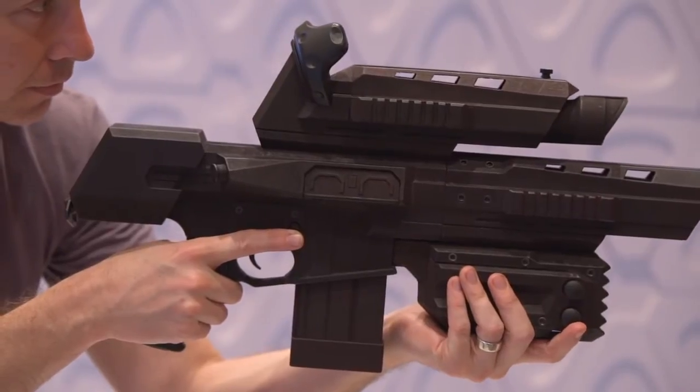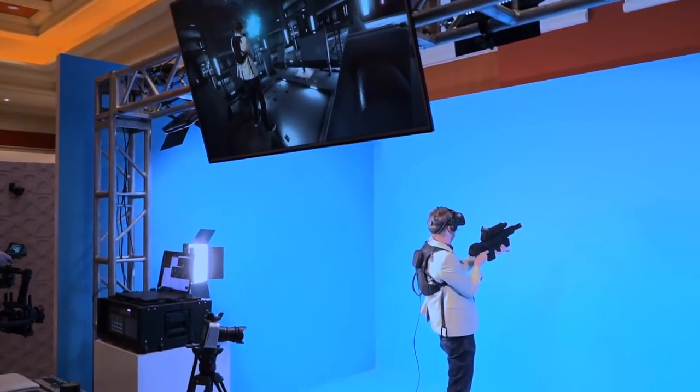We're showing the VR-15 rifle peripheral and also our haptic solution, so every time you pull the trigger on that rifle you feel it in your torso and you feel it in your hands.